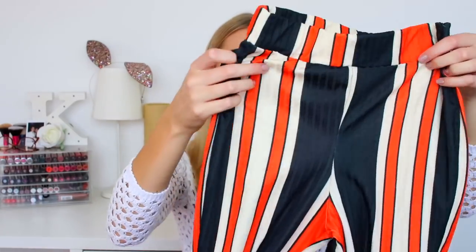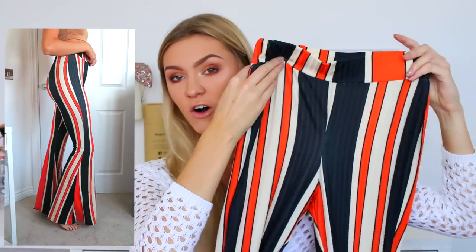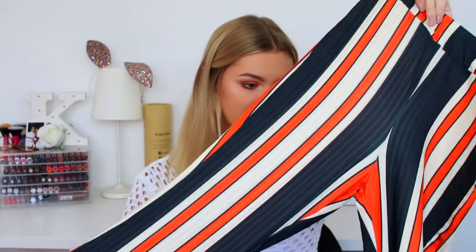Then also from Femme Luxe I got these trousers that are totally giving me Halloween autumn vibes — I could totally wear these on Halloween, that would be really fun. They are so stretchy and comfy, and they fit me in terms of length, which I never find in trousers. They're flared at the bottom as well. The try-on clip will show them better, but they really hug your figure, which is quite nice and flattering.